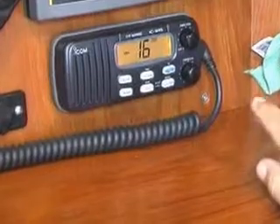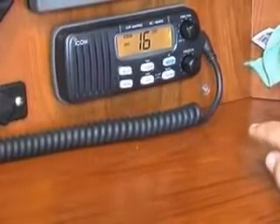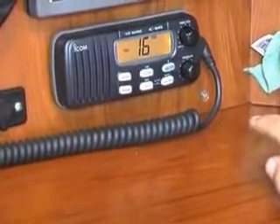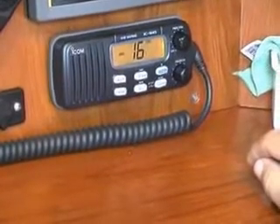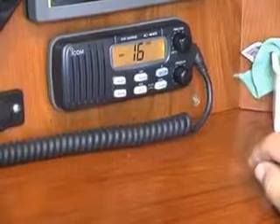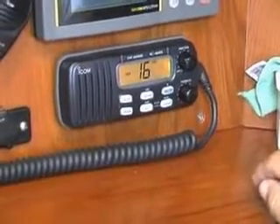If you want to call another boat, you hail them on this. They'll tell you to go to a working channel, which in certain areas is different numbers. But here we use 68, 69, 70, 72, and 71 as our working channels. Channel 13 is also used — sometimes for hailing bridges. Channel 9, we hail bridges here also.